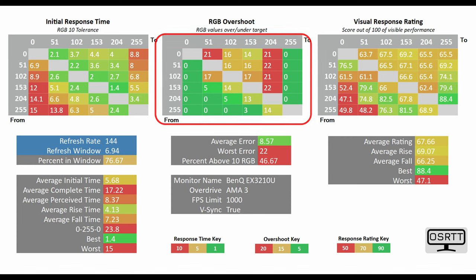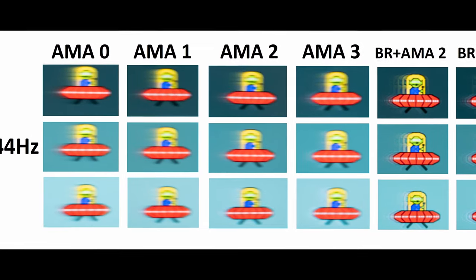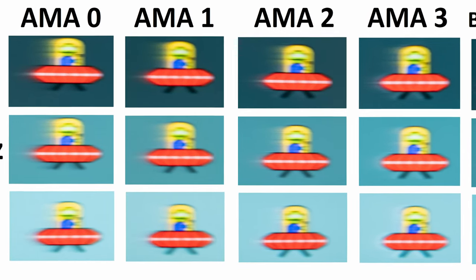If you note towards the middle of your screen, you've got a bit more RGB overshoot, and this is actually a little bit visible specifically if you're playing more intense games. To demonstrate it, I've got the UFO ghosting test, and you might be able to notice a little bit more haloing and inverse ghosting on AMA level 3 in comparison to AMA level 2.